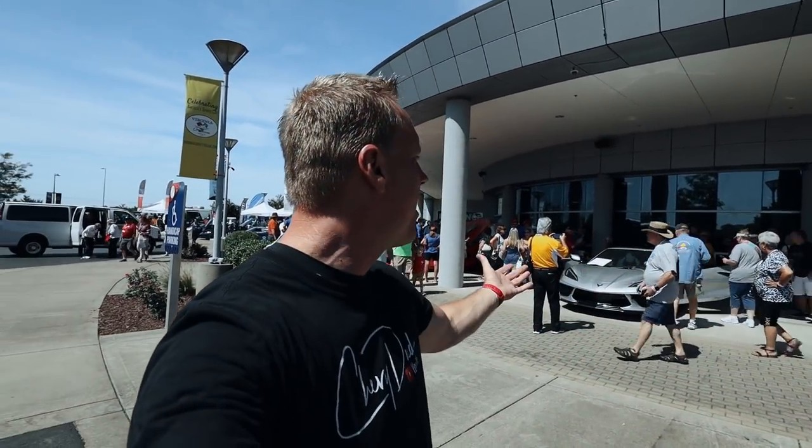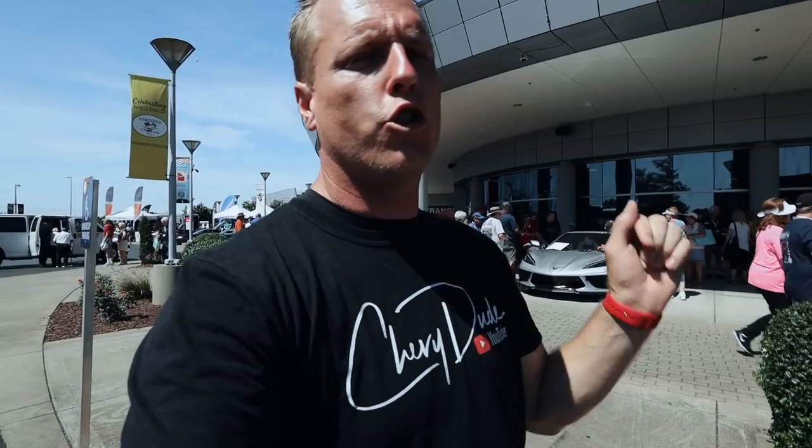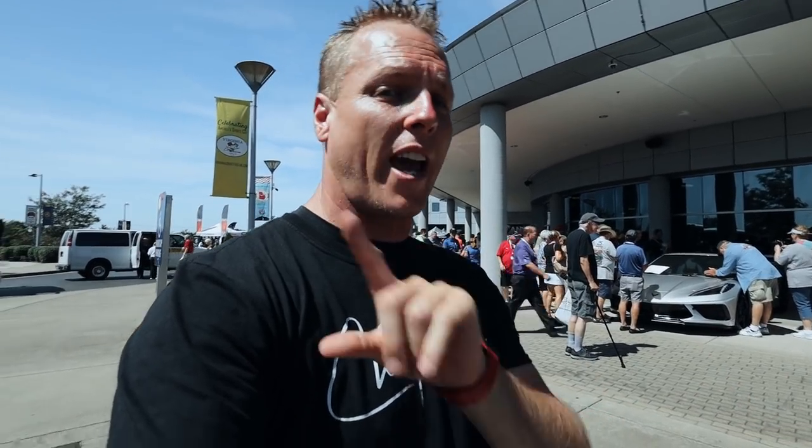Hey everyone, welcome back to the channel. I hope you're having a fantastic day. Behind me, a 2LT Silver Blade Metallic Corvette. Now, the 2LT has all sorts of different options on it, but the one option we're going to talk about in this video is the upgraded radio. When you go to 2LT and 3LT, the upgraded Bose system has 14 speakers. Where are all 14 speakers located?